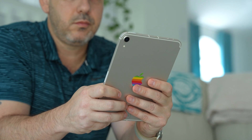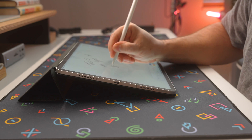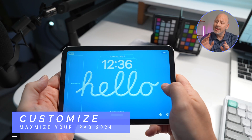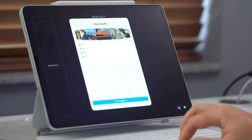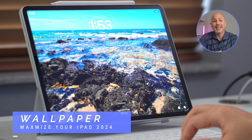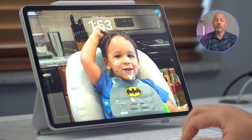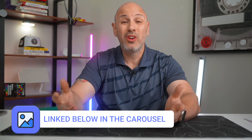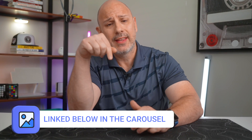Whether you have the compact 8.3 inch iPad mini or the expansive 12.9 inch iPad Pro, optimizing your device is the very first step to transform your use. Let's make the iPad more than just a tablet and make it a powerful tool ready to work for you. Productivity starts by setting up clear and straightforward home and lock screens. Set your lock screen, set your intention. Choose a calming background for your wallpaper to reduce distractions. I like to pick something that cheers me up from the lock screen, and I do make my own wallpapers which look great on any device.